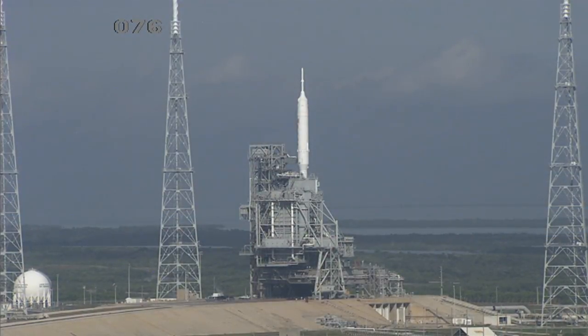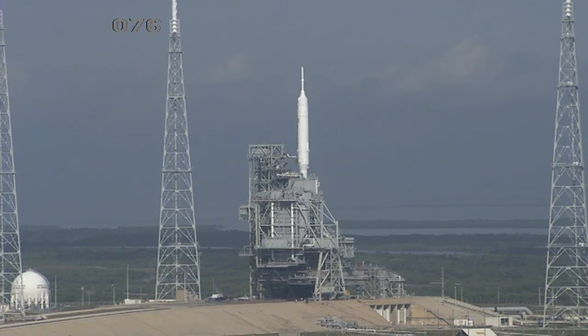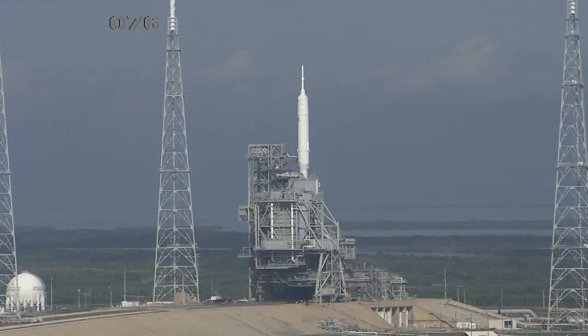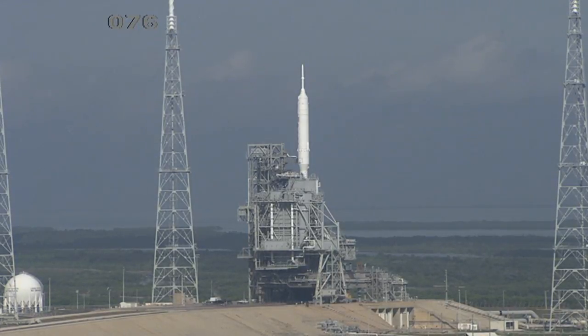Hello and welcome to Space Flight Now. I'm David Waters here at the Kennedy Space Center and we are getting ready for the Ares 1X launch. Let's take you over to the launch pad here at KSC where you can see that 327-foot-tall rocket poised for a liftoff scheduled for 8 a.m. on Tuesday morning.